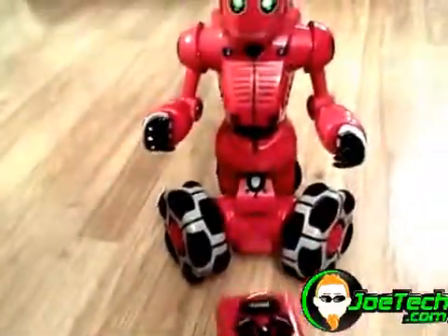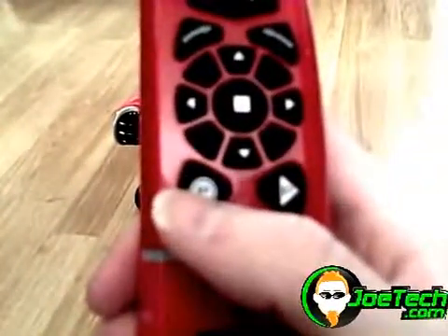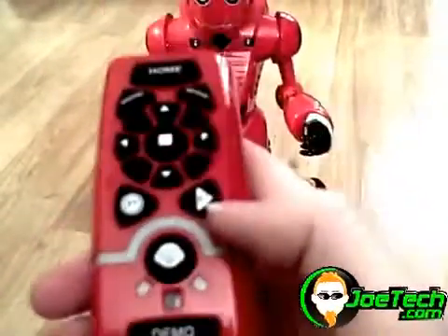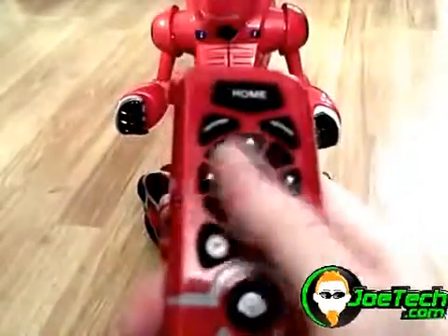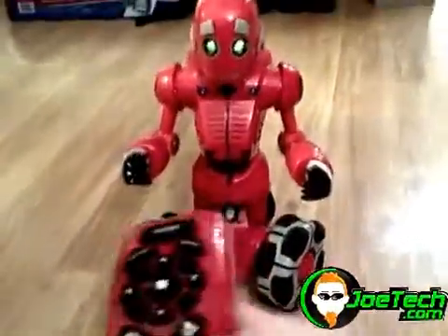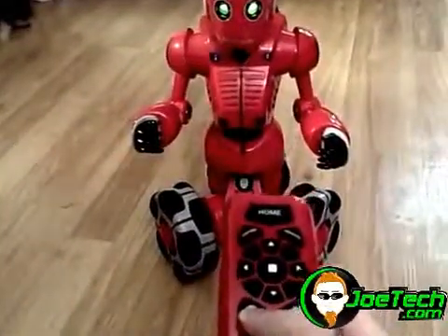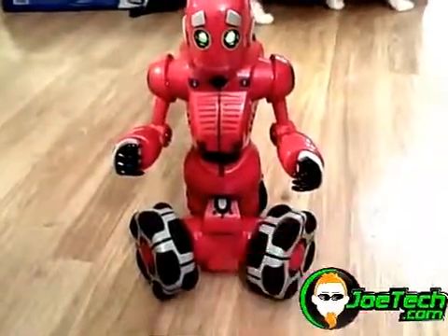Something else I thought was kind of cool: on this remote you have a program button, and then over here you have a play button. What you do is hold down the program button, do whatever movements you want to get your robot to move around, and then you hit the play button and it plays back. I'm going to program him — just have him spin around and move a couple times — and then we'll see if he can repeat it.